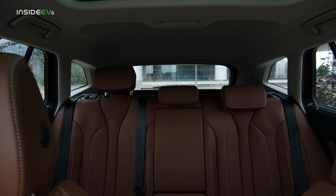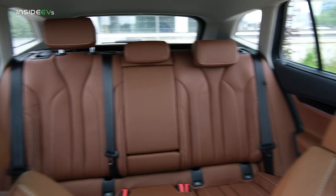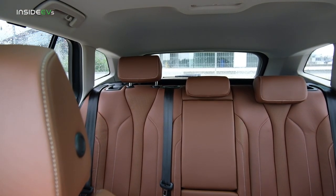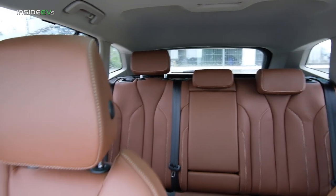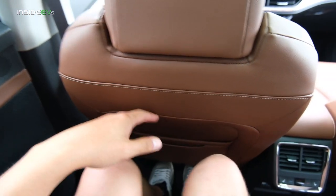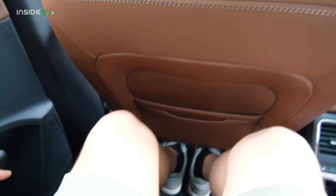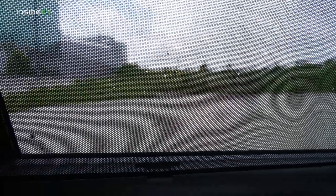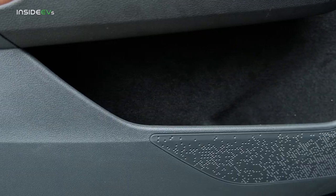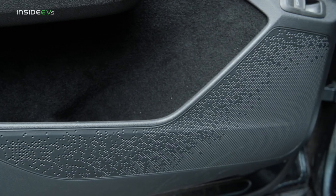Space in the back is excellent — you get a lot of knee room, head room, leg room, and shoulder room. Every kind of conceivable room. Sitting behind my own driving position, I have ample knee room and can slide my feet underneath the front seat, which makes longer journeys extra comfortable. You also have privacy blinds that you can pull up manually, and there's an armrest with cup holders.